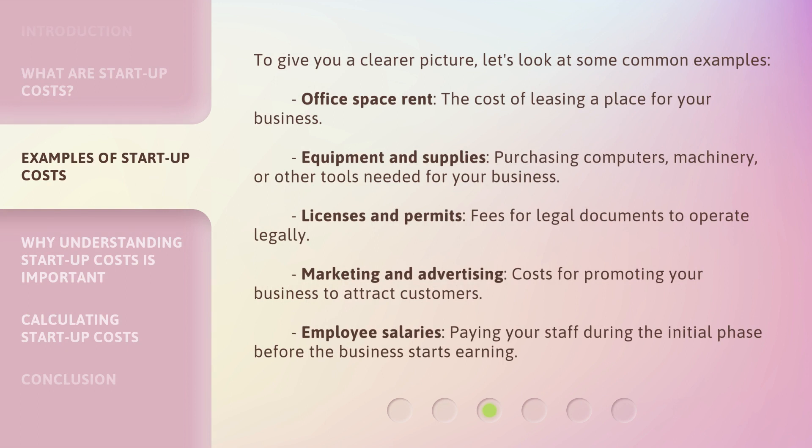To give you a clearer picture, let's look at some common examples. Office space rent: the cost of leasing a place for your business. Equipment and supplies: purchasing computers, machinery, or other tools needed for your business. Licenses and permits: fees for legal documents to operate legally.